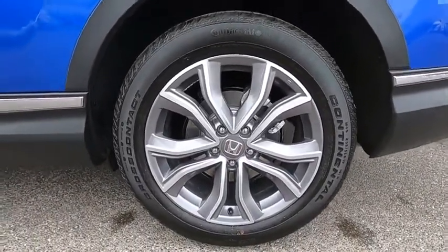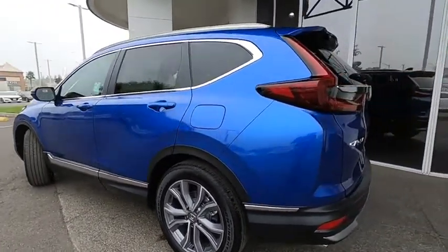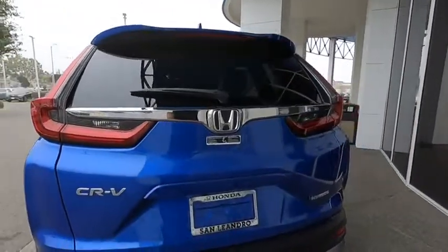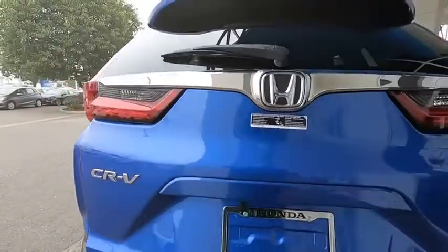Here are some of this vehicle's great options: backup camera, keyless entry, power liftgate, power passenger seat, steering wheel audio controls, navigation system, traction control, stability control, remote engine start, lane departure warning, anti-lock braking system, leather wrapped steering wheel.